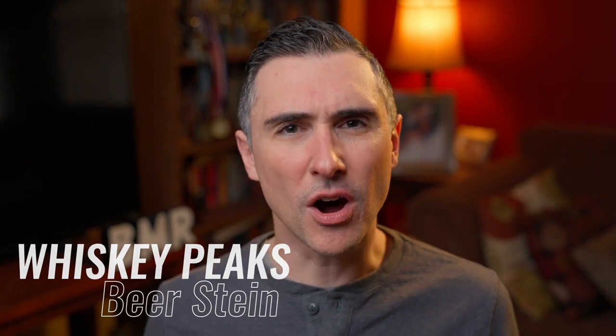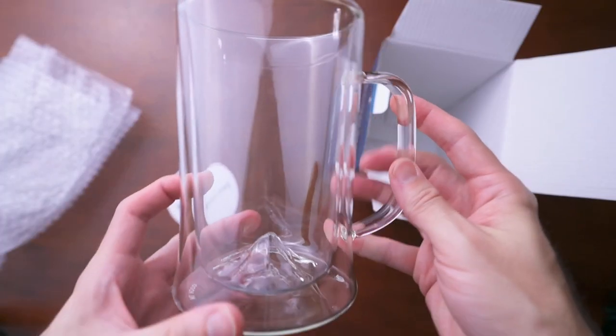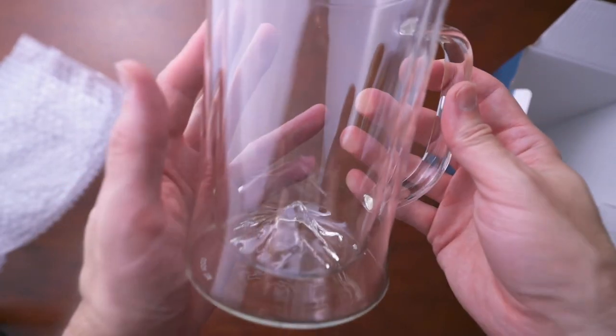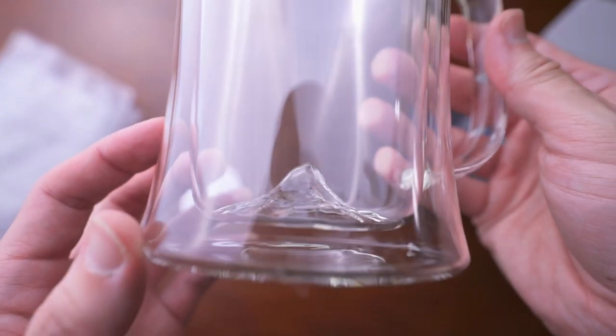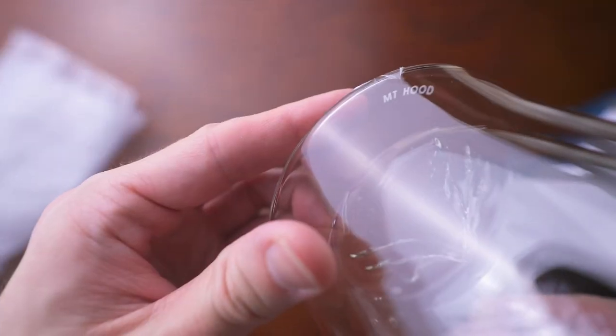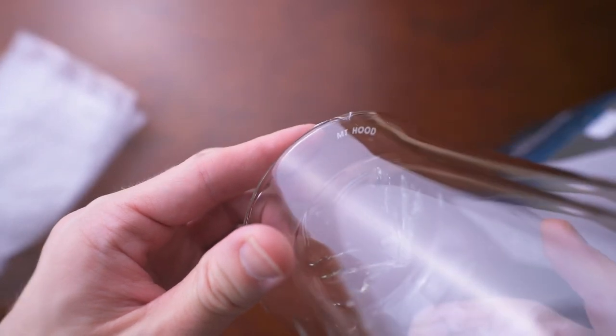Next is the Whiskey Peaks Beer Stein — I found them on Huckberry. They have mountain peaks in the bottom of the glasses. I really like beer, so I couldn't resist this. It's double-walled and keeps your beverage nice and cool, with a nice little mold of a mountain on the bottom. It's also really light for a glass this size and holds a lot more liquid than I thought it would.